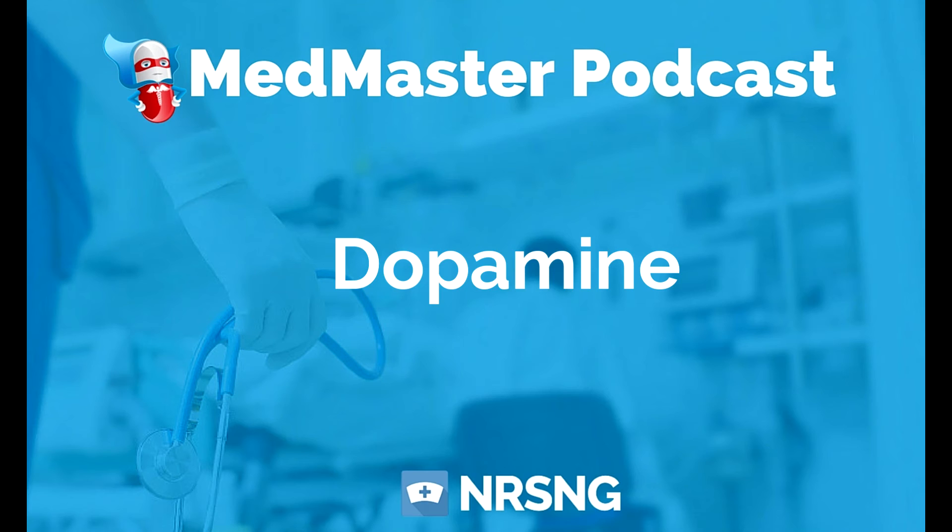This has been another episode of the Med Master Podcast by NRSNG.com. To get our free cheat sheet covering the 50 most commonly prescribed medications, head over to NRSNG.com/50meds. Thank you so much for joining me today, and thank you for being part of the NRSNG family. We're here to help you succeed in nursing school and in life.